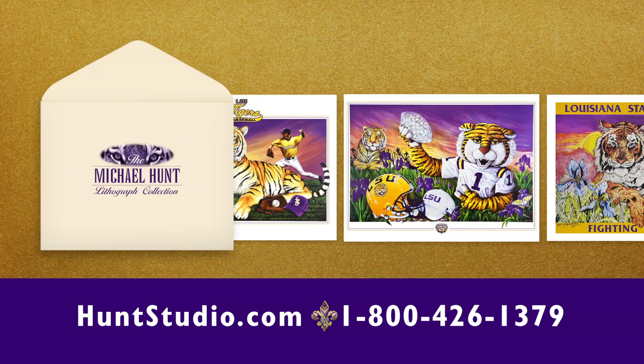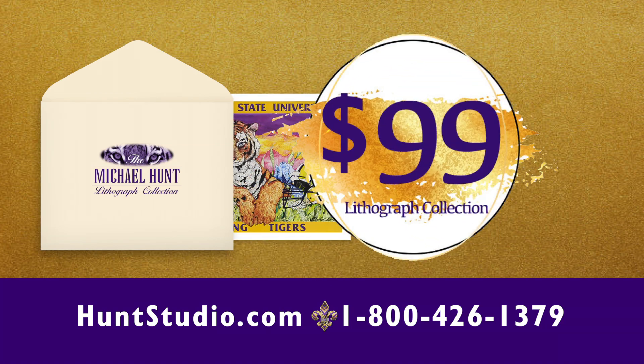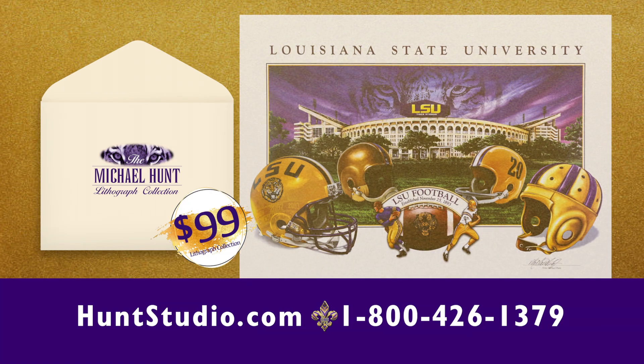This entire collection of six gorgeous prints is priced at only $99, so you know they're going to sell out fast.